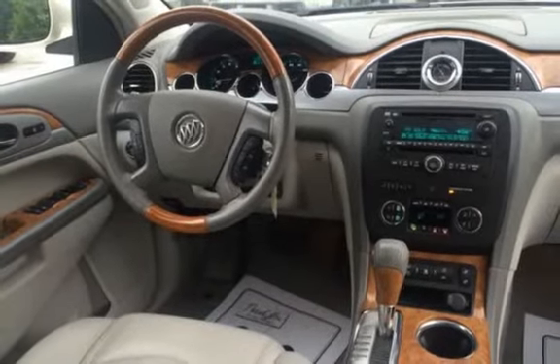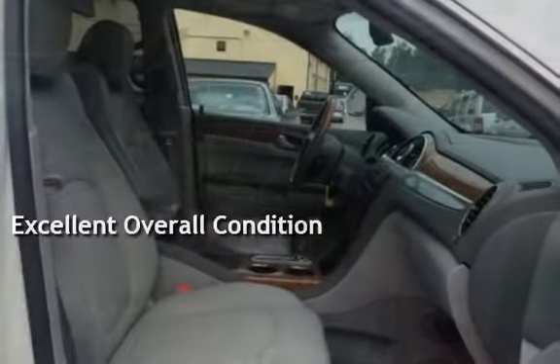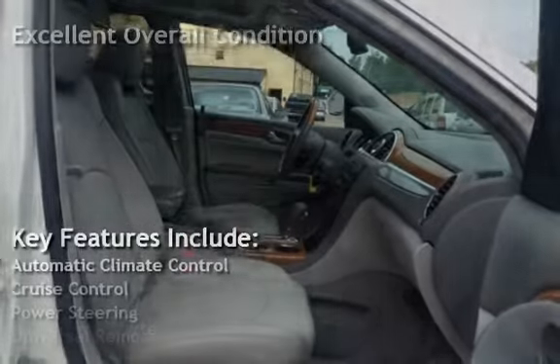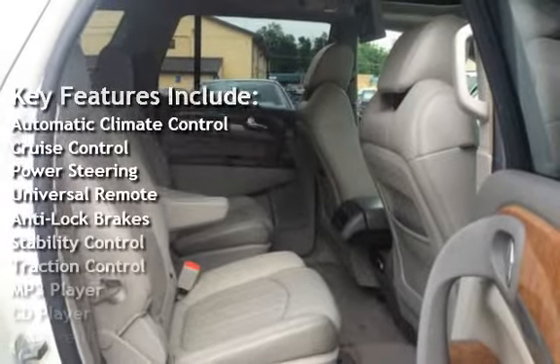This vehicle is in excellent overall condition. Key features include automatic climate control, cruise control, power steering, and universal remote.